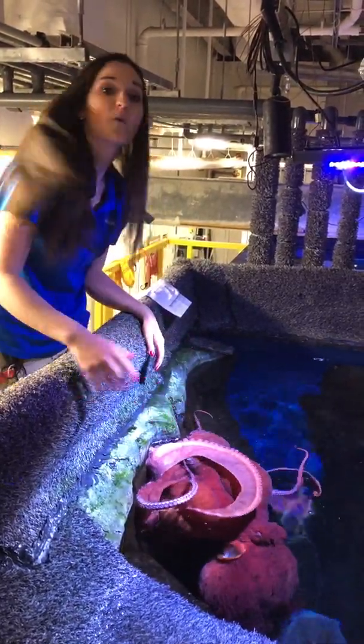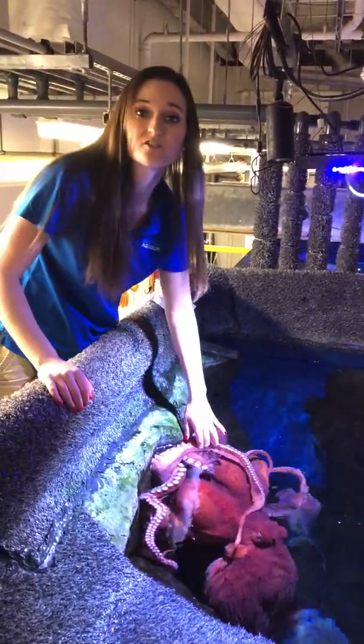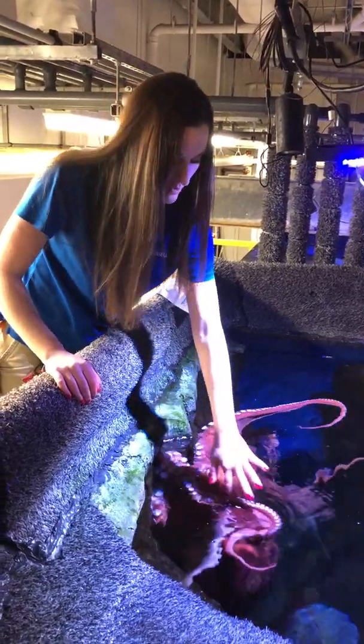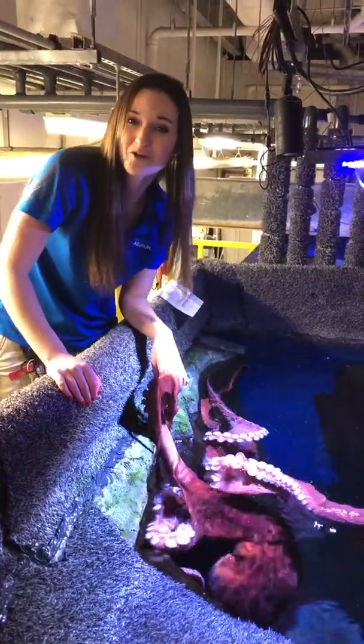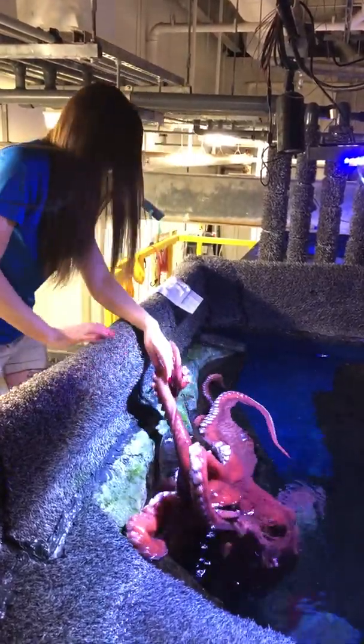Another question we got is, when are they most active? Most octopuses are nocturnal. However, Gamora is one of the more active octopuses I've ever worked with. She likes to be out pretty much all day, and especially during feeding times.